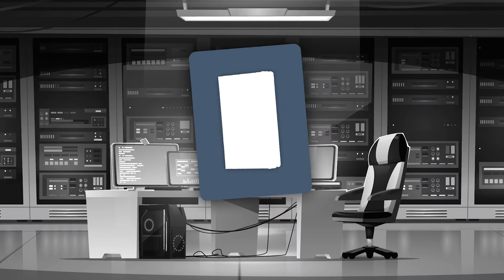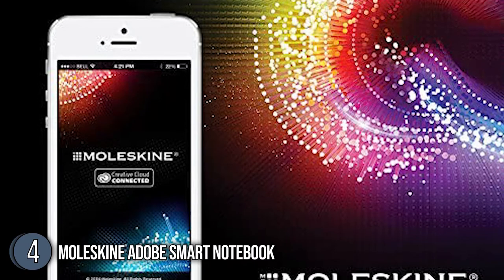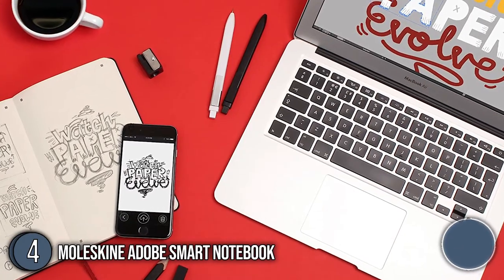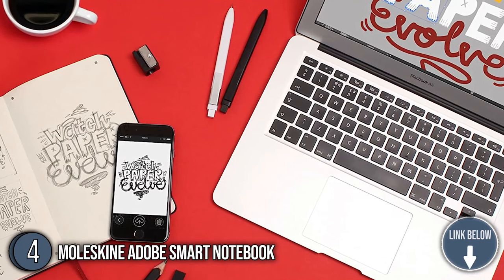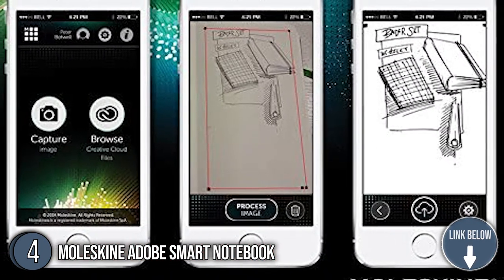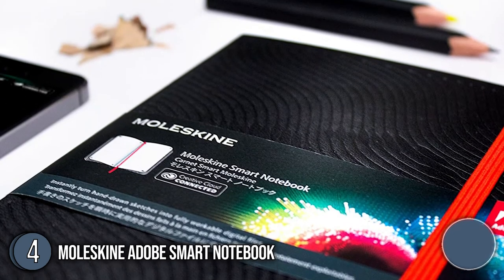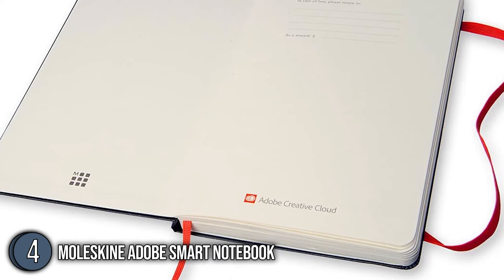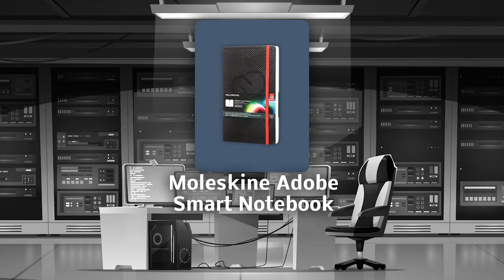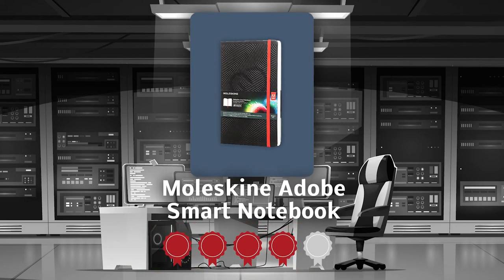The fourth smart writing set on our list is the Moleskine Adobe Smart Notebook. As the creative process is reduced to a few easy steps, see how your illustrations develop quicker with this notebook. You can draw on any page, then use the Creative Cloud-connected Moleskine app to capture it. Before turning the image into an SVG file, the software uses unique page markers to help analyze and optimize the image as a JPG file. TrustedShoppingGuy.com has awarded it a 4 Badge Rating.